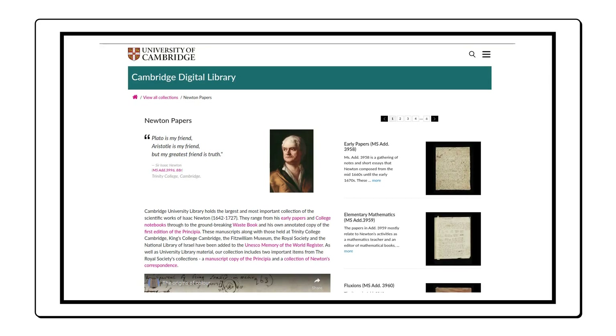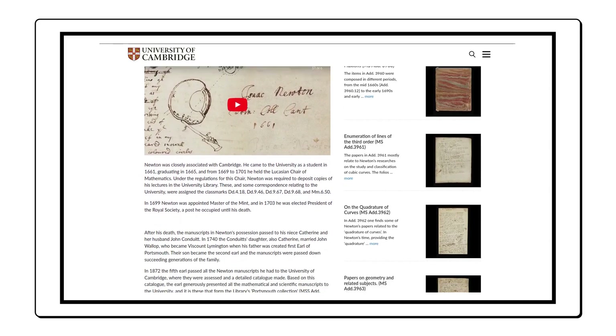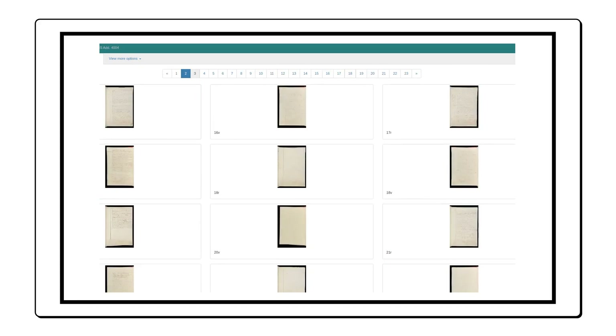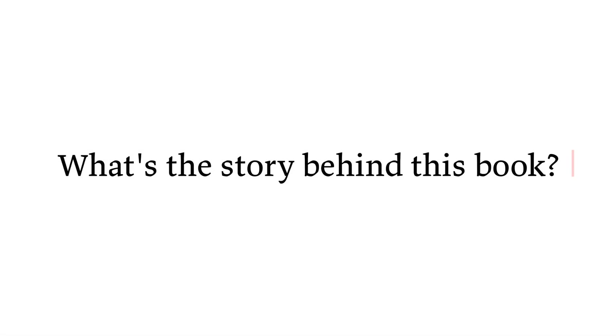The University of Cambridge is keeper to quite a number of Newton's works, and it's quite impressive. Let's see Newton's waste book, IDMS ad 4004. It's about 935 pages in length. Many pages are filled, but there are a lot of blank pages as well, which was a feature of books archived from this era. So, what's the story behind this book?